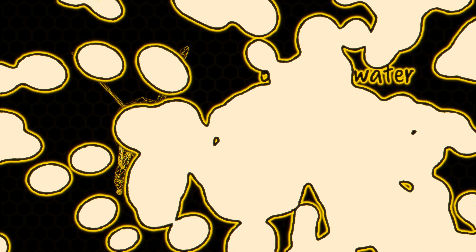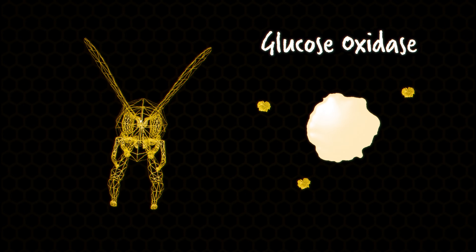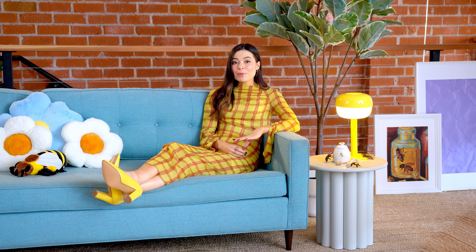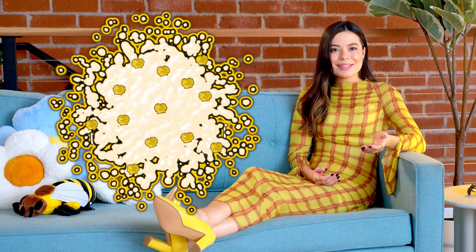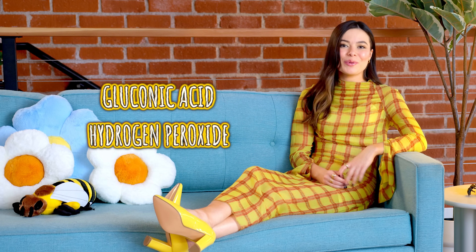When bees extract nectar from flowers, that nectar actually does contain a lot of water — around 60 to 80%. But by the time that nectar enters a bee's stomach, an enzyme called glucose oxidase begins to break it down from complex sugars to more simple sugars. This process is called inversion and makes it so the nectar is less prone to crystallization. Once the worker bee returns to its colony back at the hive, it passes the nectar to a house bee, who will pack it away into hexagon-shaped beeswax honey cells. The glucose oxidase enzyme mixes with the nectar and breaks it down into gluconic acid and hydrogen peroxide.